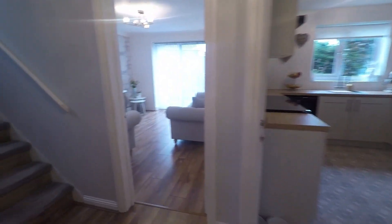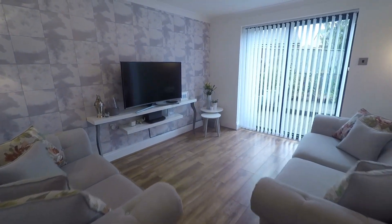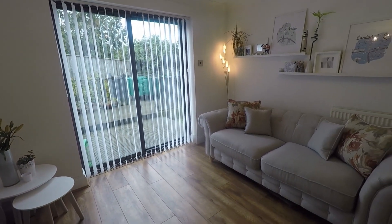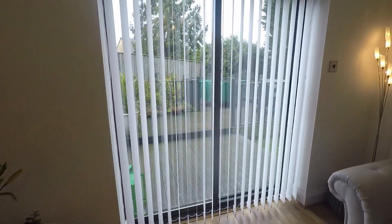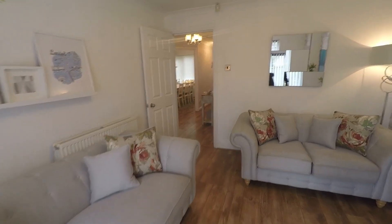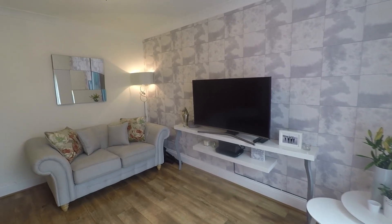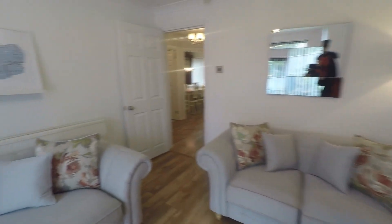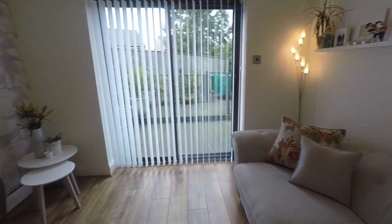Coming back into the main hallway and into the living room, we have a lovely bright open space, lovely and airy and very beautifully presented. You have lots of natural light that flows in from your double sliding doors that open out into the rear garden — lovely to have those open during the summer time. You have a lovely blank canvas here with new flooring underfoot, lovely fresh white walls, and plenty of space to house all of your required living room furniture including soft furnishings and electricals.